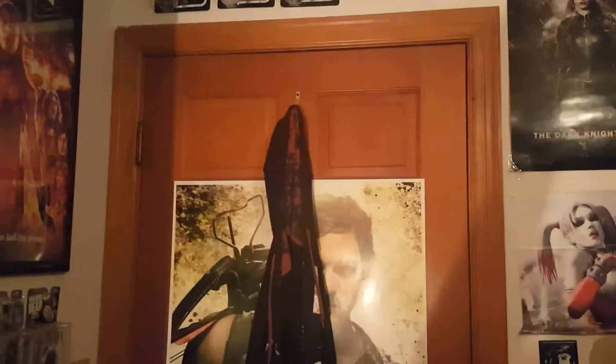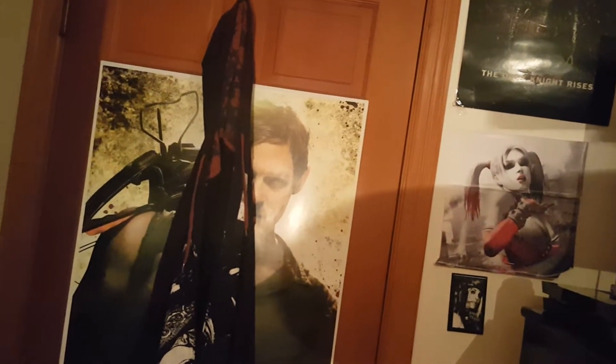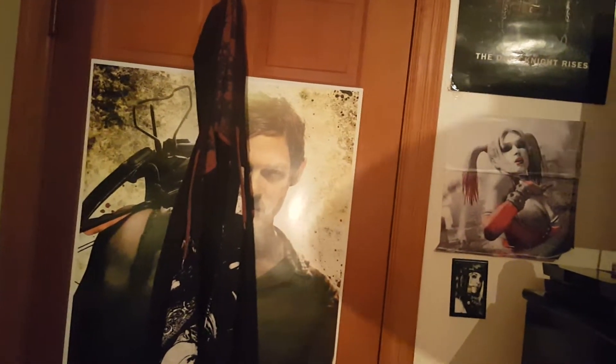Hey guys, welcome back to another video. I want to say this video was somewhat requested by Elijah Woods — I say somewhat because I had already planned on doing it, but my room was a mess. I'm going to go ahead and get started on my room tour for this year. I'm going to start over here with my door. I'm sorry if the lighting is bad — I'm having wiring problems with the light up here, so it's a dimmer bulb and I have to have a lamp in here as well.